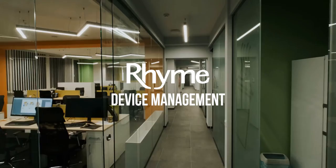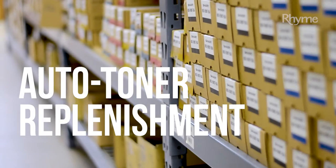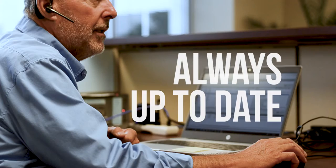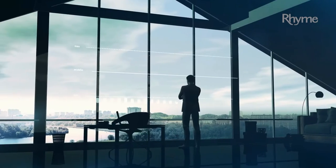Ever wonder what it would be like to have total control of your fleet, or to never have to worry about toner replacement? What about a 24-7 monitoring team so your business is always up to date? With Rime Device Management, we can help your business grow to new levels.